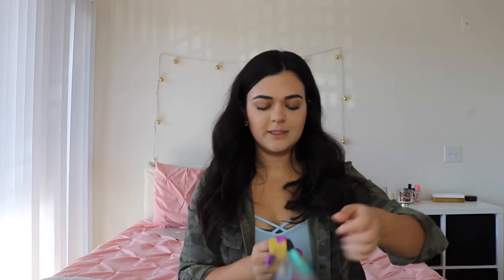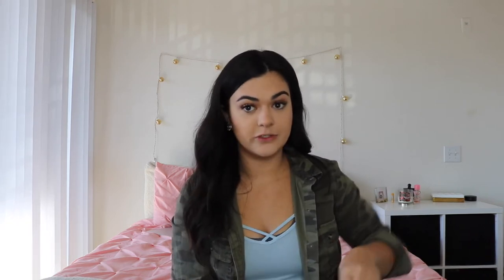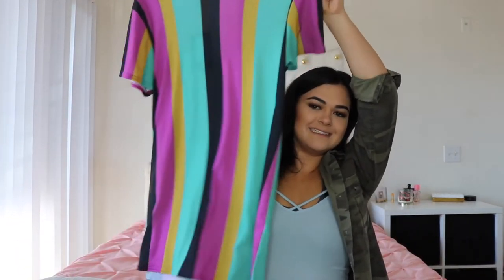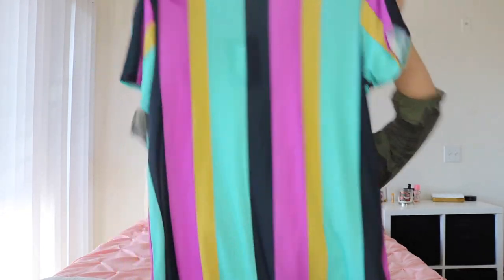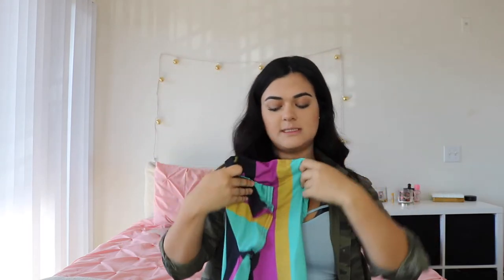Then I got this super cute dress that I'm so excited about — this is the whole reason I purchased anything. I saw this dress and was like, okay, I need to make my order worth it. I haven't worn it yet but I'll probably pair it with white or black booties, or dress it down with Adidas or Converse.